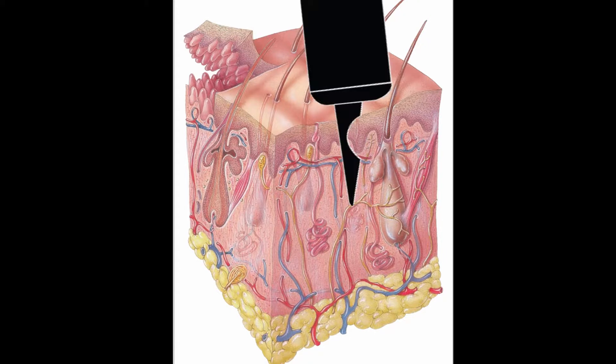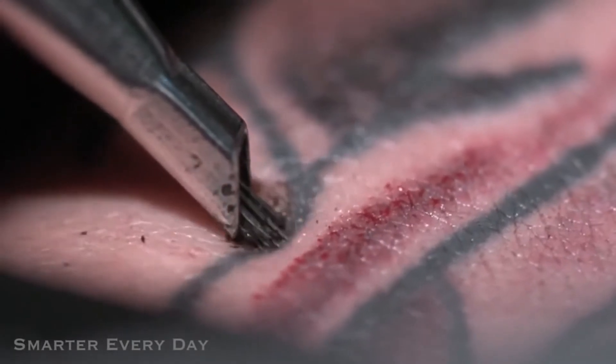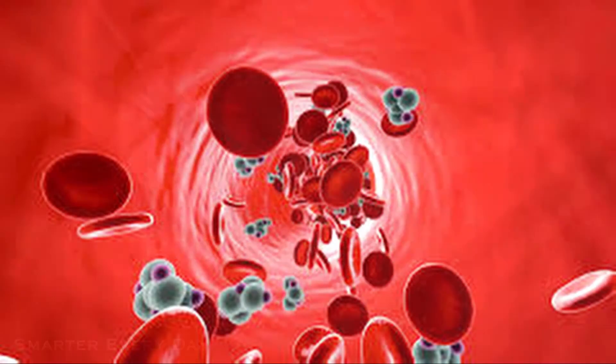When you get a tattoo, the needle punctures the dermis or even the hypodermis and injects ink. The area affected will turn red because of the rush of blood going to the area. The reason for this is the body is trying to absorb the foreign molecules through white blood cells in the bloodstream, but the white blood cells can't absorb the ink, so the tattoo stays there forever.